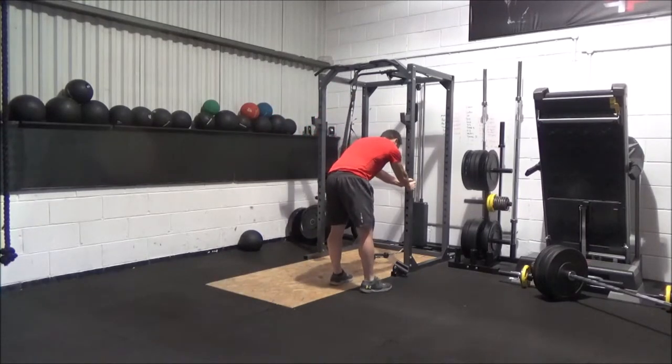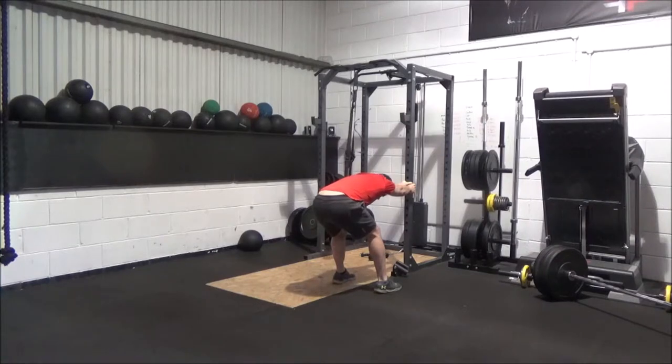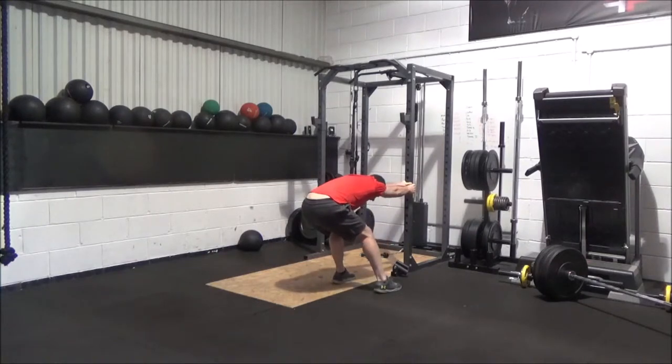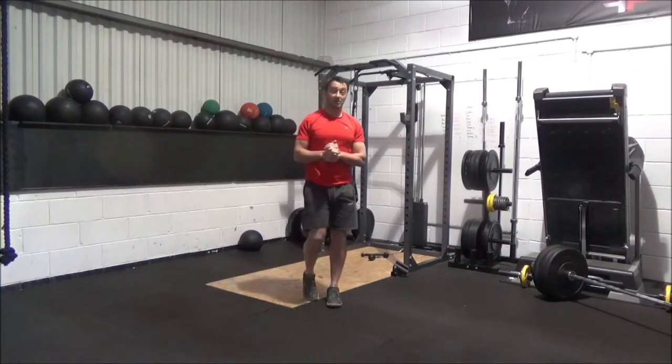If you're using a pillar or door frame, grab it at about hip height, hang off dead weight, push your bum back as far away from it as you can, keep your head down, and it's the same movement — just rock side to side so you feel that stretch right up underneath your arm. That's your lat stretch.